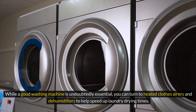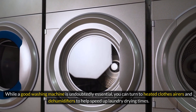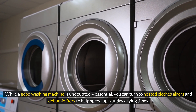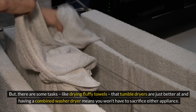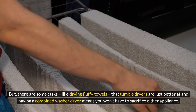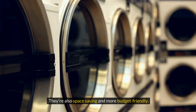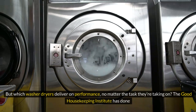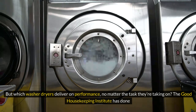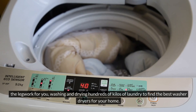While a good washing machine is undoubtedly essential, you can turn to heated clothes airers and dehumidifiers to help speed up laundry drying times. But there are some tasks, like drying fluffy towels, that tumble dryers are just better at, and having a combined washer-dryer means you won't have to sacrifice either appliance. They're also space-saving and more budget-friendly. The Good Housekeeping Institute has done the legwork for you, washing and drying hundreds of kilos of laundry to find the best washer-dryers for your home.